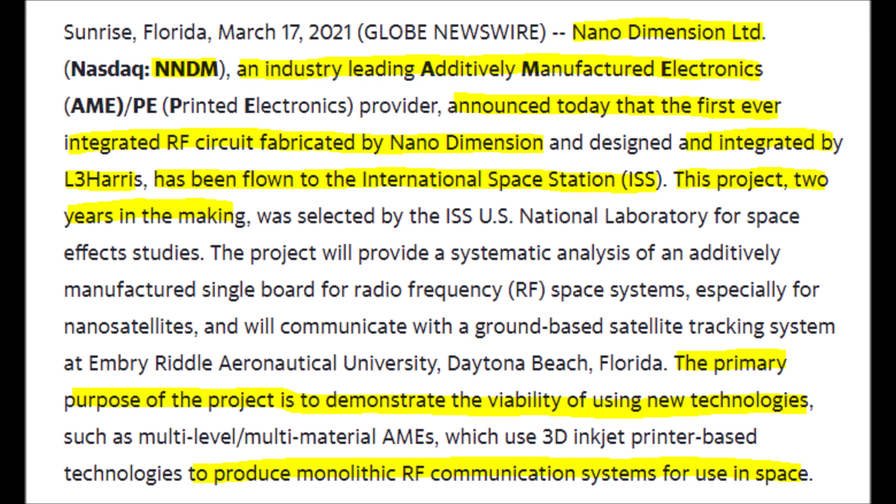Nano Dimension is an industry-leading 3D printing company of electronics, which has launched the first ever 3D printed integrated RF circuit into space to the International Space Station with the help of their longtime partner, L3 Harris. This has been a two-year-long process in the making, where the primary purpose of this test is to see how 3D printed electronics perform in a harsh environment like the vacuum of space.